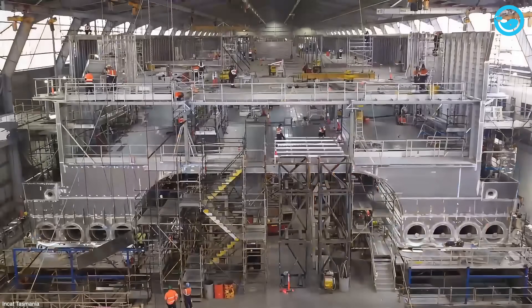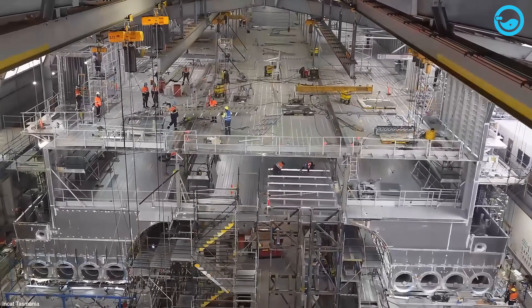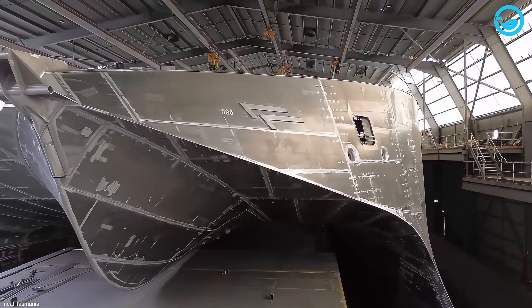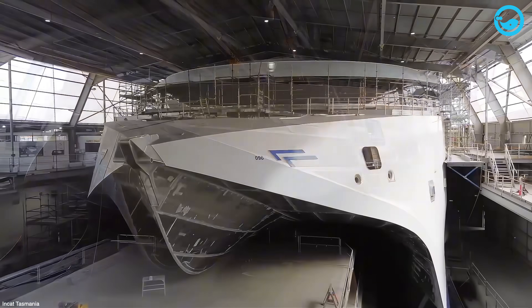Doesn't matter if it's an old wooden boat or one of those sleek, modern speed demons. Out of all the shipyards in the world, there's this one spot totally focused on building ridiculously fast, cutting-edge catamarans.